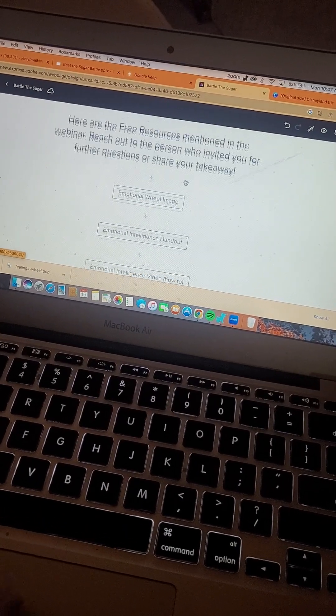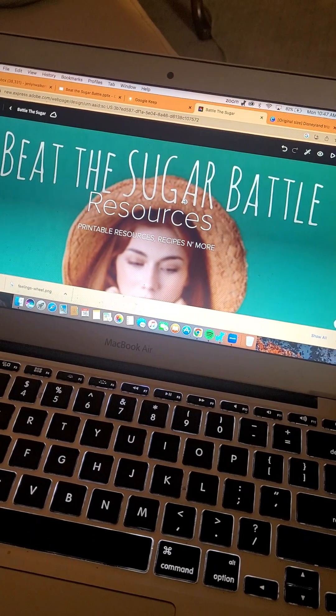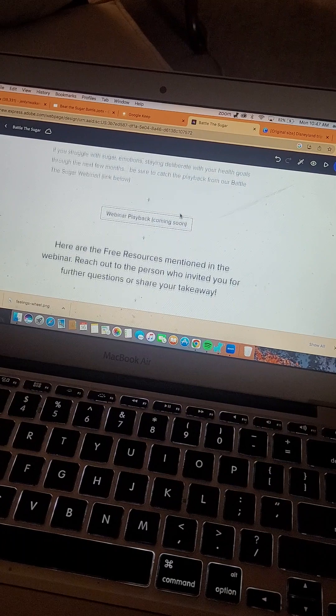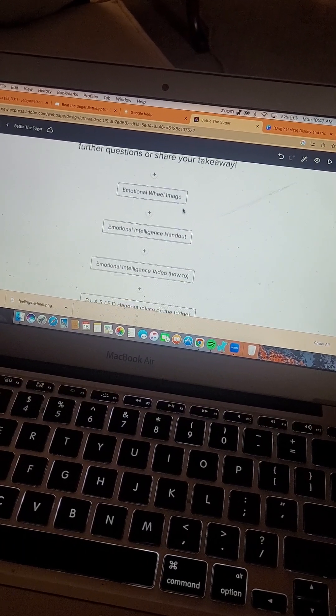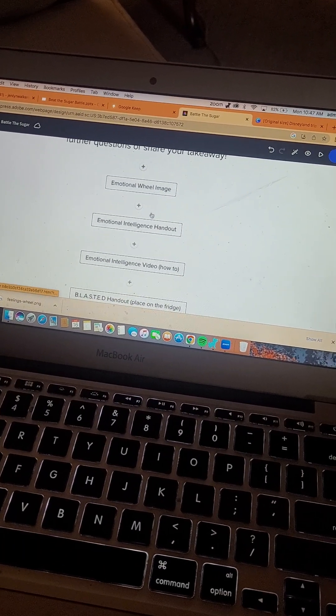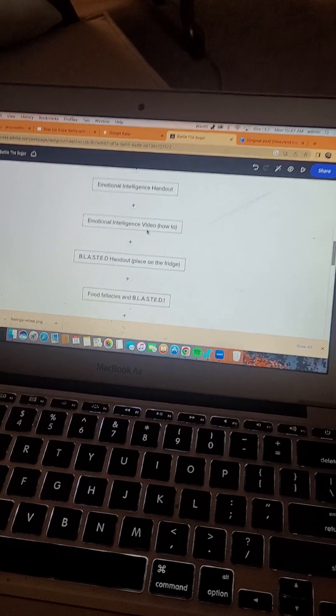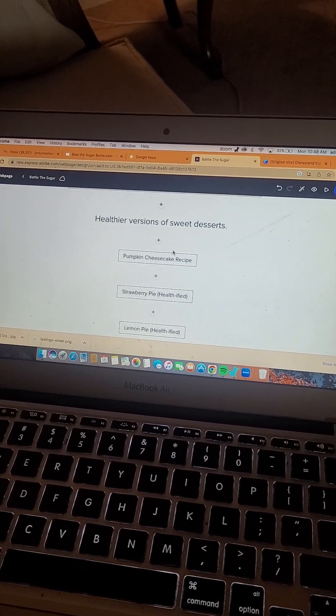Hey everybody, I just wanted to share a couple things — I am so excited for this webinar that's tomorrow night. I created this resource with you guys specifically in mind, with some printable information. We're going to have an emotional wheel image, which is really cool to locate your emotions, a handout on emotional processing, food fallacies, and some fun recipes.